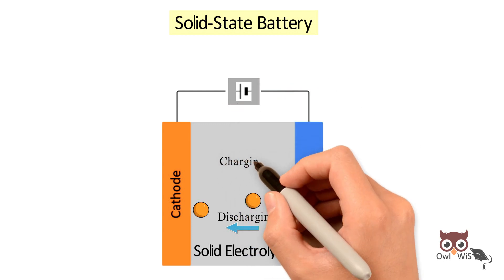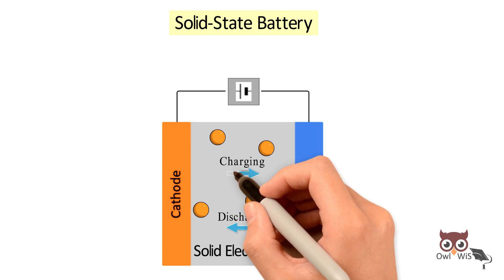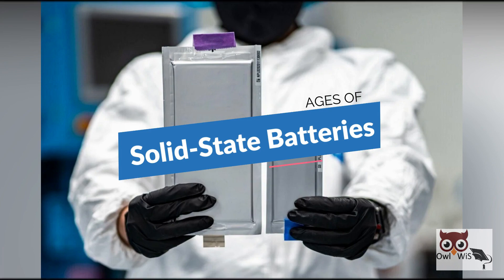When the cell is charging, the lithium particles move from the cathode back to the anode, thus forming a solid layer of pure lithium at the anode.